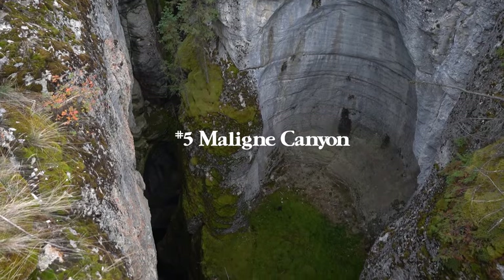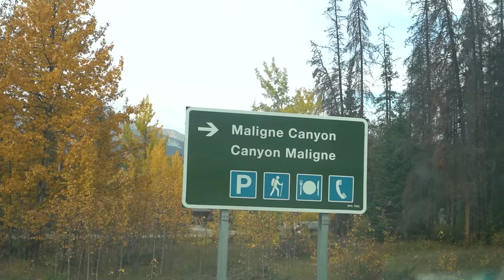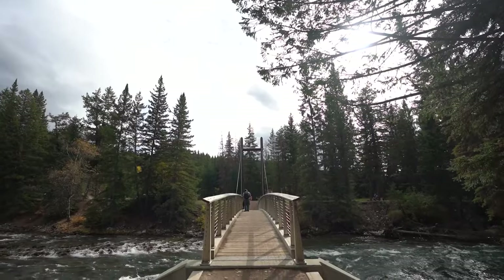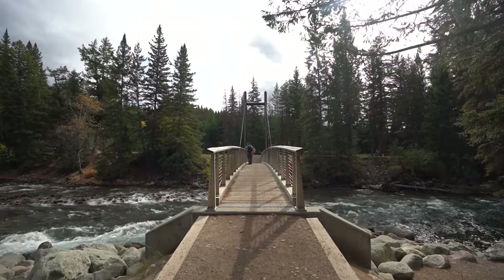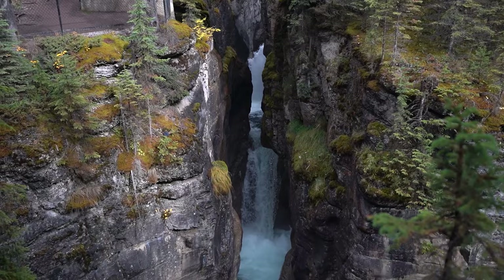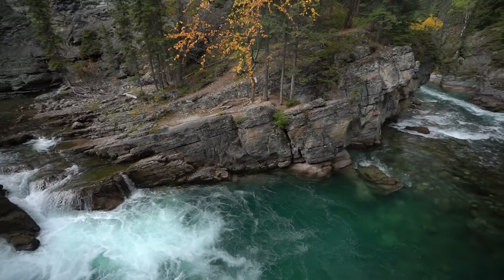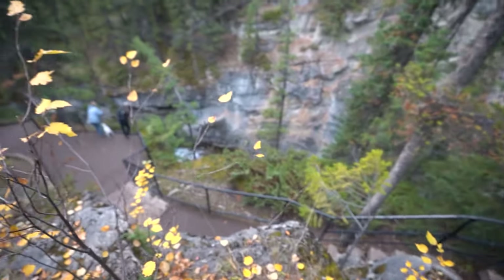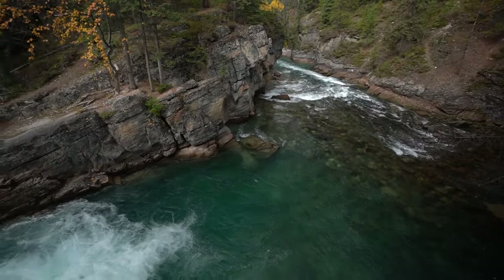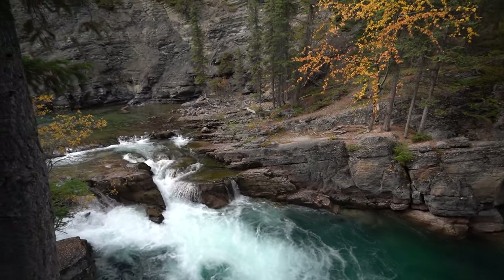Number five is Maligne Canyon — a beautiful canyon hike that takes you across a handful of crazy waterfalls with beautiful views the entire way. There are five scenic bridges and it's an awesome afternoon activity. If you have two cars, you can park one at each end; otherwise, you'll do the full out-and-back hike which is 2.7 miles and 465 feet of elevation gain round trip. With a car at each trailhead you can cut that in half. This is a beautiful, beautiful day hike.